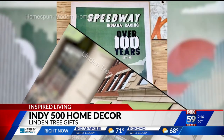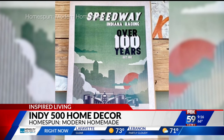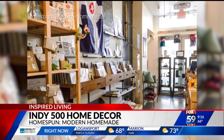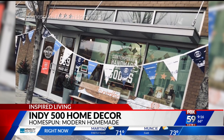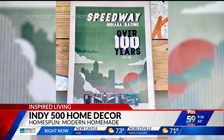This art print features race cars driving in Speedway, Indiana. It's from Amanda Maurer-Taflinger's Homespun Modern handmade boutique in downtown Indy, also on Mass Ave. Each $21 poster is handmade and designed right here in Indianapolis. You can hang it or just have it around as decor.